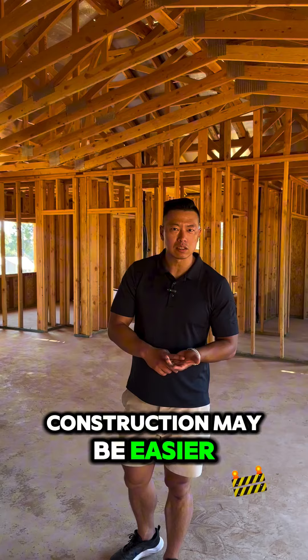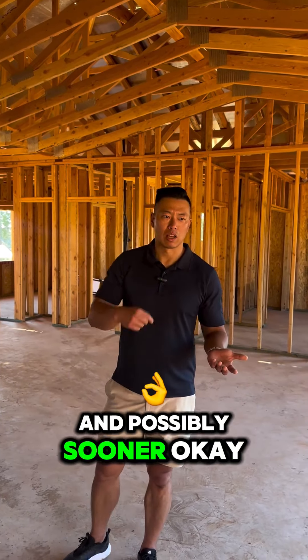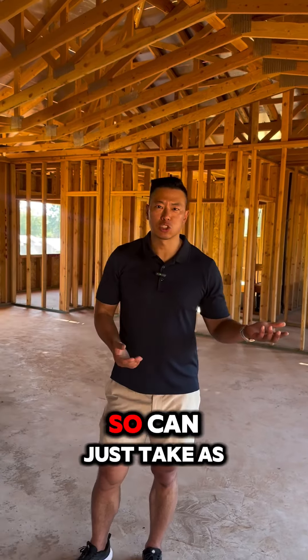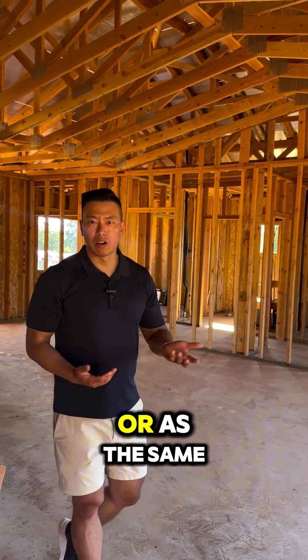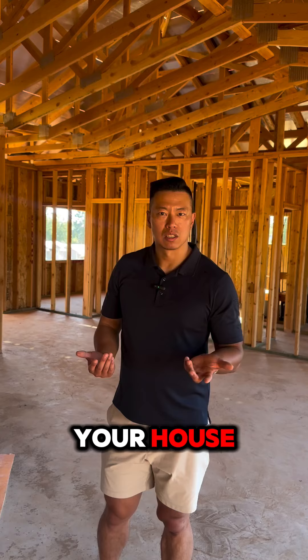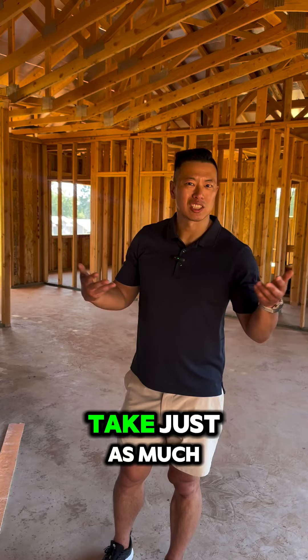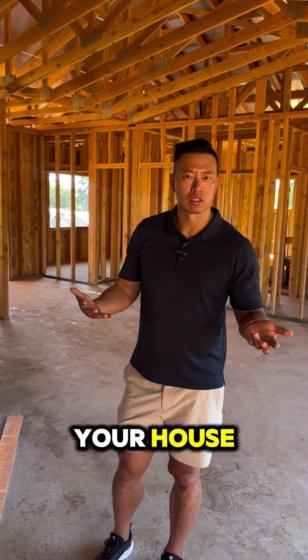Construction may be easier and possibly sooner. It's like going down the list checking off all the inspections. It can take as little time, or the same time, as remodeling a house. Once you've got the plan approved and the permit pulled, you can just start, and it can take just as much time as remodeling a house.